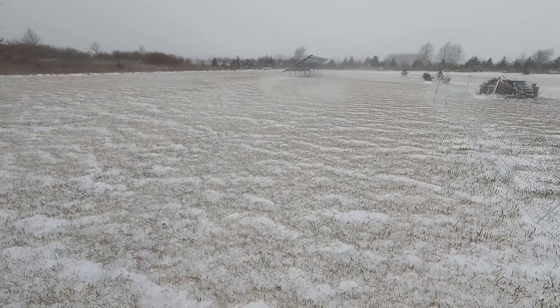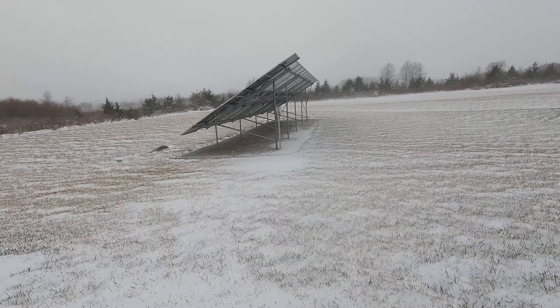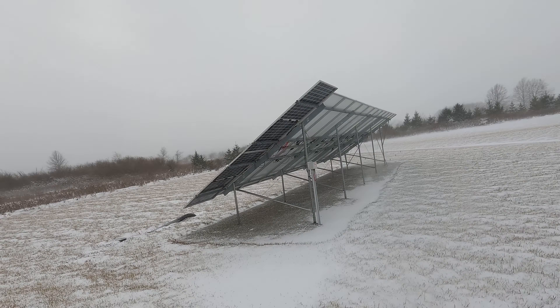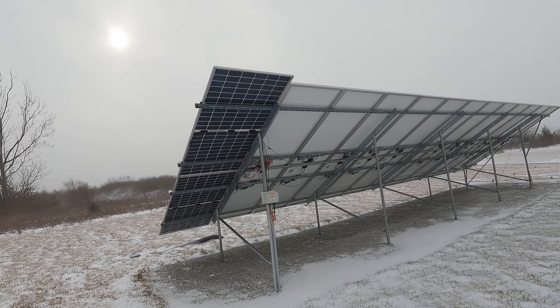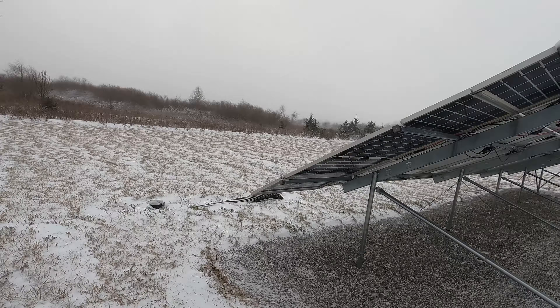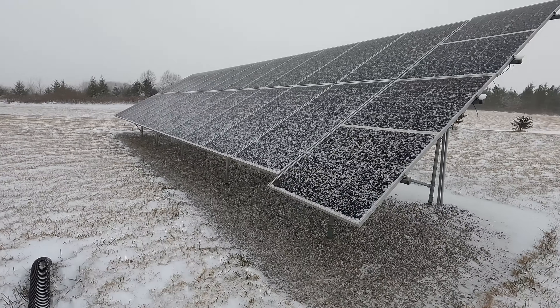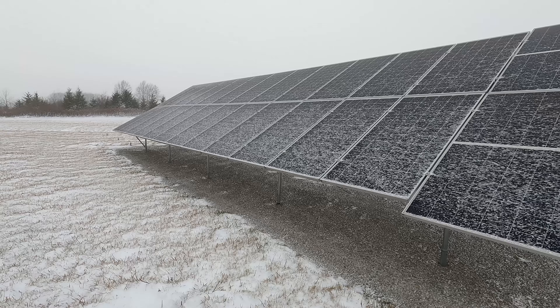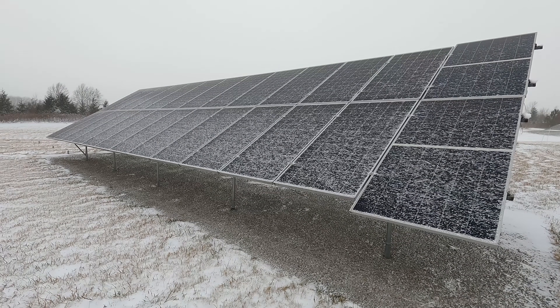Pretty windy out here — 40 to 50 mile an hour winds and snow — but we're still producing some power. The nice thing about the bifacial panels: even when it's cold and windy, it's clear on the back. Everything on the front is iced up. So let's see what the numbers are before my hands freeze.